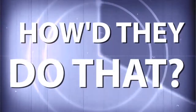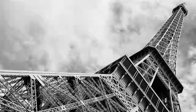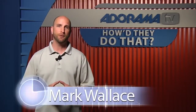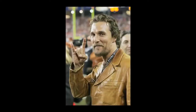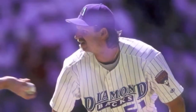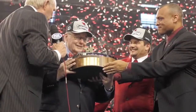Adorama TV presents How'd They Do That, where we explore the world of professional photographers and share their techniques with you. Host Mark Wallace introduces Gene Lauer, a professional photographer who has shot celebrities like Matthew McConaughey, Bruce Springsteen, Bono, and Mariah Carey, as well as sports figures including Andre Agassi, Serena Williams, Curt Schilling, Randy Johnson, and NFL stars. Gene is the full-time photographer for the Arizona Cardinals, traveling with the team, shooting in the locker room, on the field, and at the Super Bowl.